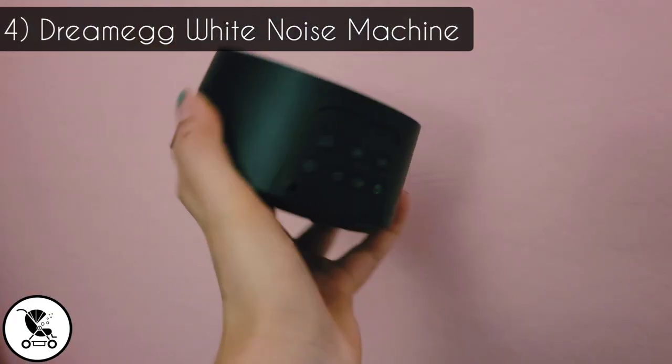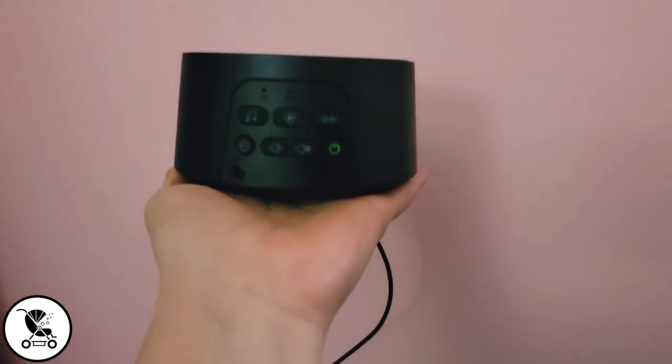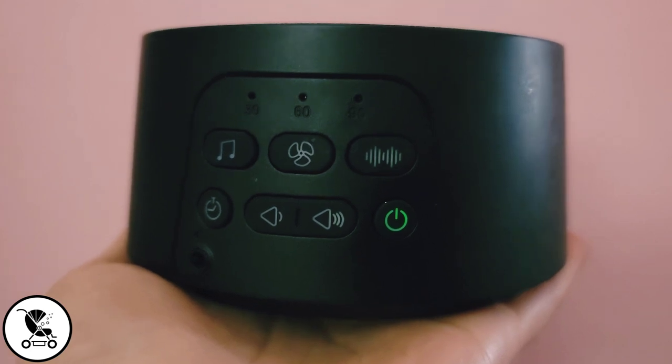We've had this white noise machine for two years now. It's rechargeable so it's great for travel, great for home, and great for things like power outages. Highly recommend — I've done way too much research on these and we love it.